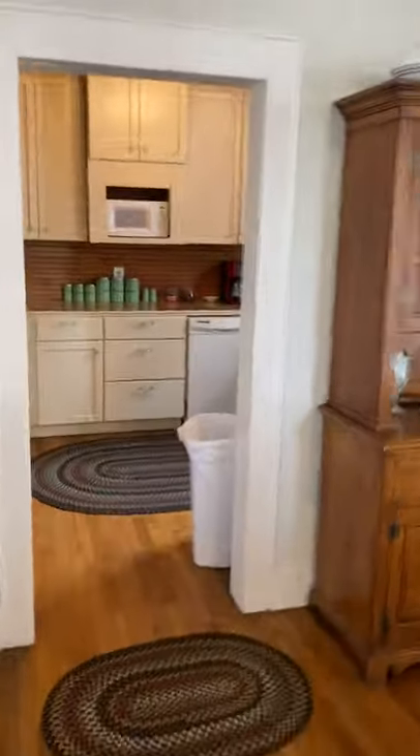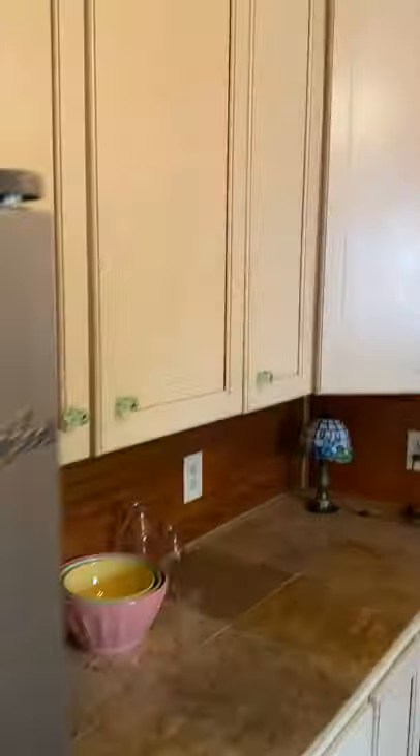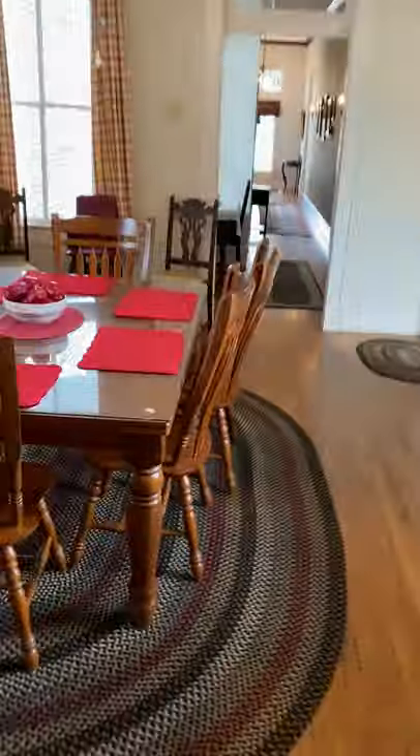The modern kitchen — all the appliances convey — and it's got great counter space, a lot of room. I love the anaglyptus ceiling. Another architectural treasure.